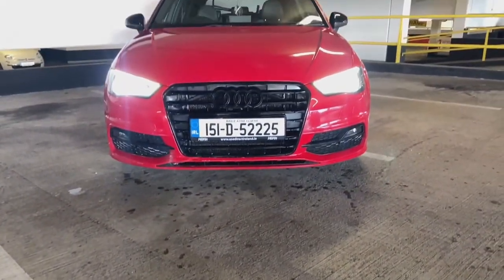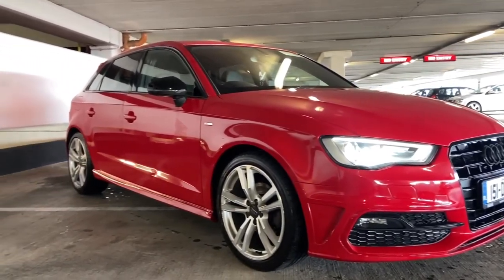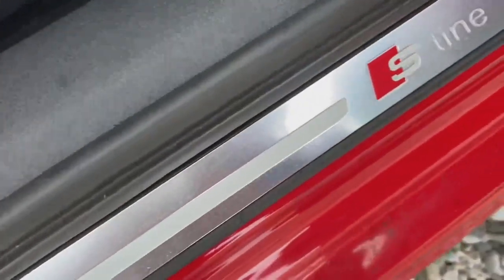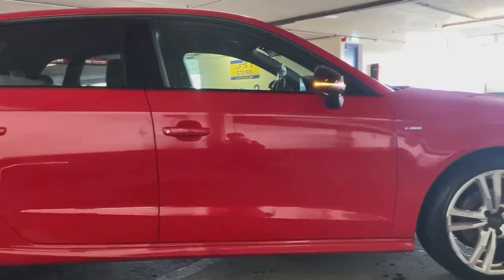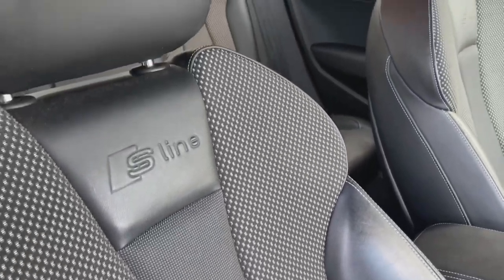Here it is — my 2015 Audi A3 8V hatchback. It's a two-litre TDI and it's the S-line, which means it has all the S-line trim. It has a nice flat-bottom steering wheel, it's lowered 30mm as standard, and it has the nice half-leather, half-suede S-line seats, which I think is pretty cool.